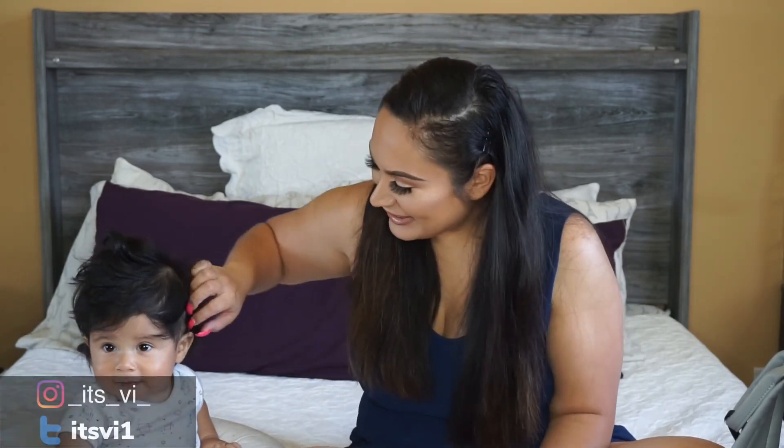Hey everyone! Welcome back to my channel, and if you're new here, hi, my name is Veronica and this is my little 8-month-old. His name is Hunter. He is going to be my little sidekick today and we are going to be showing you what is in our diaper bag — 8-month-old edition.